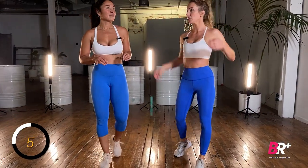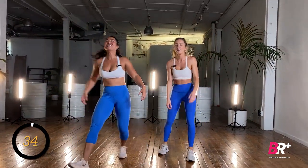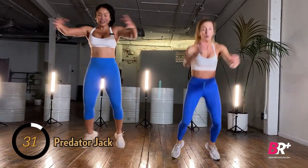This next one's called the predator jog — channel your inner predator! Three seconds to demo, then let's go.